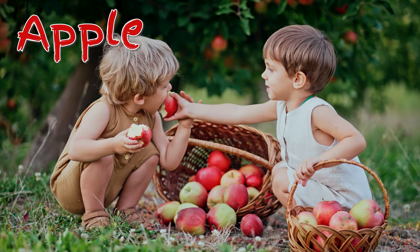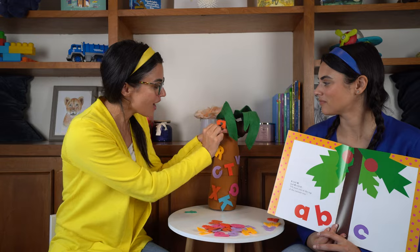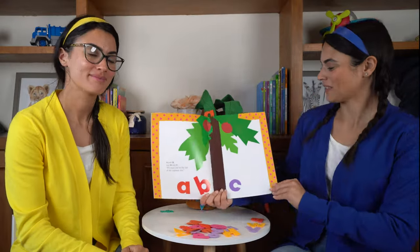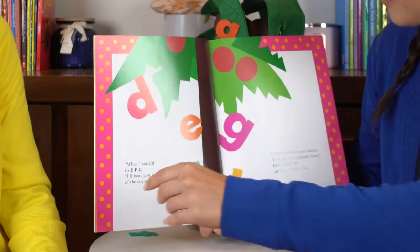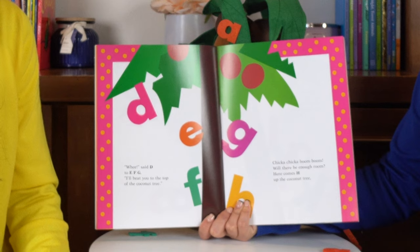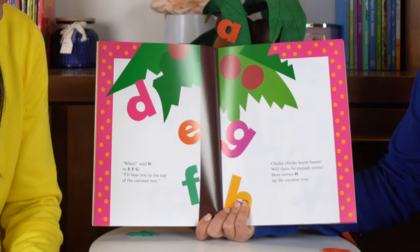Have you guys eaten an apple today? I'm going to put it on our coconut tree. Right here. I like it there. Whee! said D to E, F, G. I'll beat you to the top of the coconut tree.